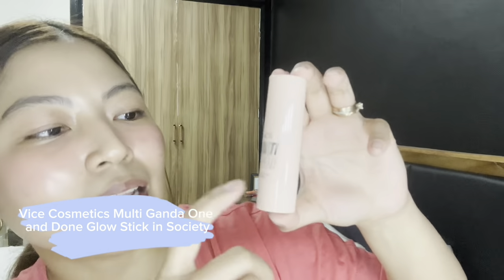After my blush, I apply some highlighter. I really love this product. This one is from Vice Cosmetics — the Multi-Ganda Highlighting Stick in the shade Society. I haven't done a full review on it yet, but I've been using it for a while and I really enjoy it. It's a highlighter, but when you put it on it's almost like a clear balm — there are no visible shimmers. I understand some people might not like this since it's a bit emollient, but I really like that texture. I want my makeup to look dewy, like a wet skin effect.